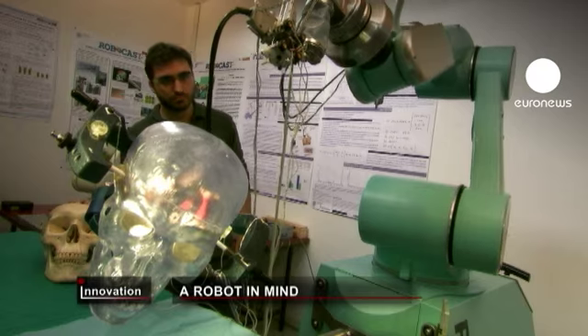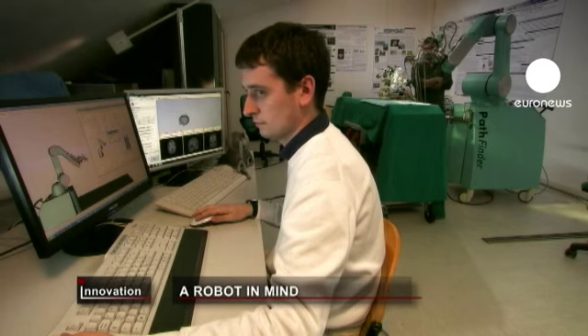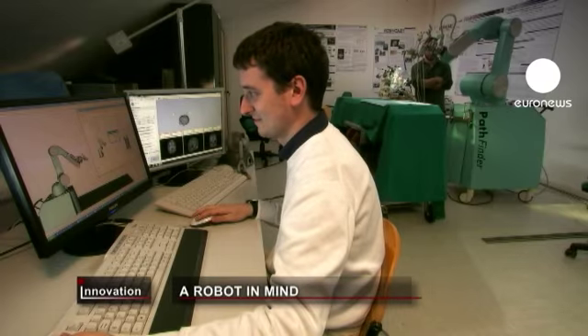The robot, developed within the EU's RoboCast project, is a year away from surgical trials. In the meantime, the engineers are making it even smarter.